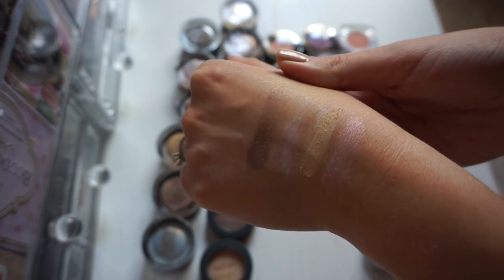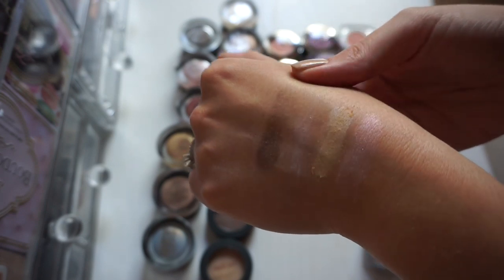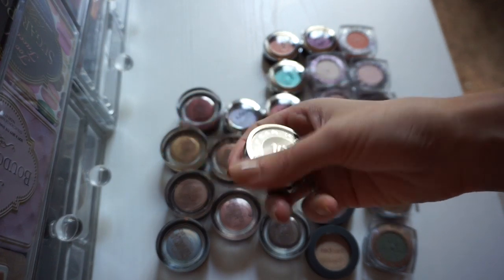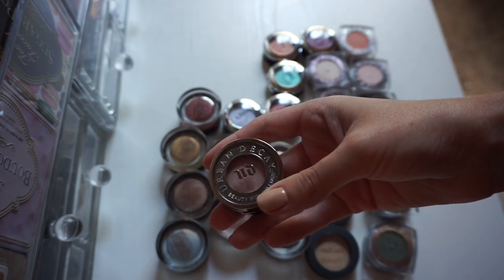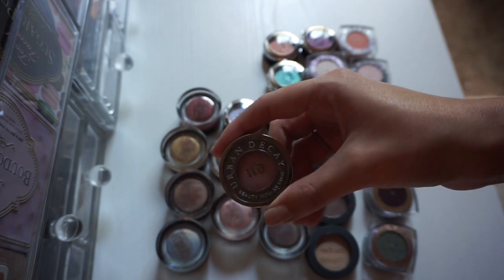Here's an Urban Decay shadow called Scratch. I got this in the Sephora Painted Pink set. I haven't used it too much, but I do think it's really pretty, so I'm going to keep this one — it's my only Urban Decay single.